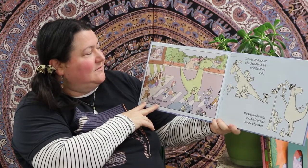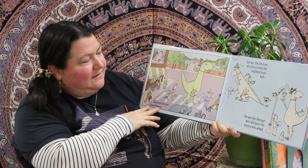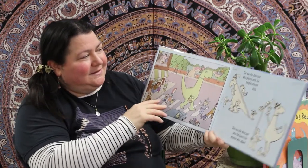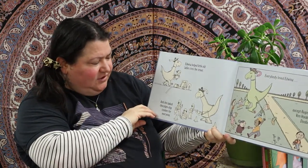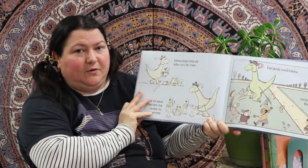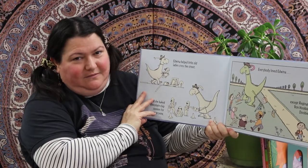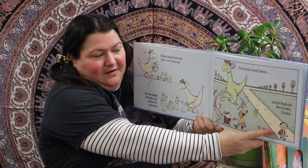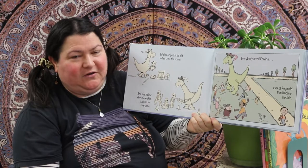She was the dinosaur who did favors for anyone who asked. What a cool dinosaur she is! Don't you just love her handbag and her talons painted pink — very fancy! Edwina helped the little old ladies cross the street and she baked chocolate chip cookies for everyone. Everybody loved Edwina — except Reginald Van Hooby Dooby. Yes, that is a guy's name — there he is, that grumpy looking kid right there.